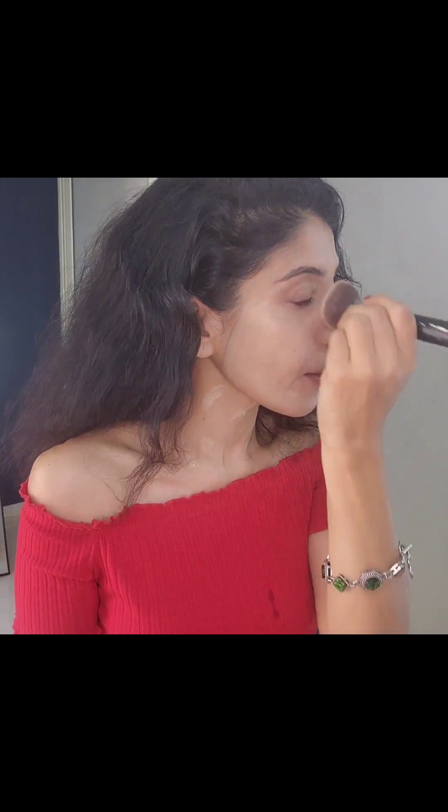I'm blending it with a foundation brush from PAC — the number is PAC 005 — and this brush is truly amazing, it blends really nicely. I'm done blending and you always have to take it to your neckline and shoulders as well, so that it gives you a natural blended look instead of just your face being full of concealer with nothing on the neck.